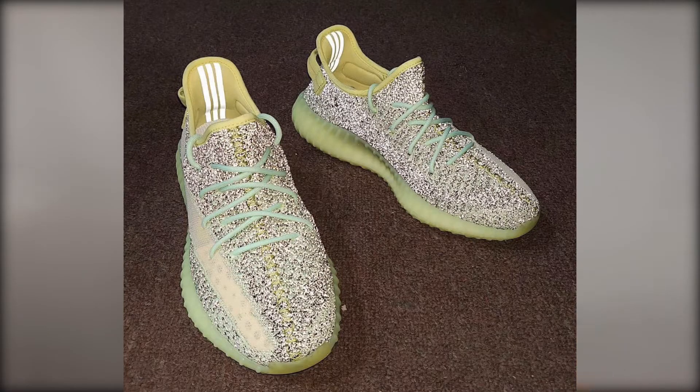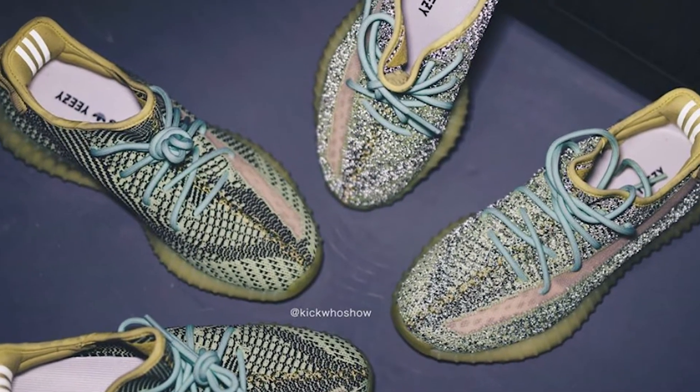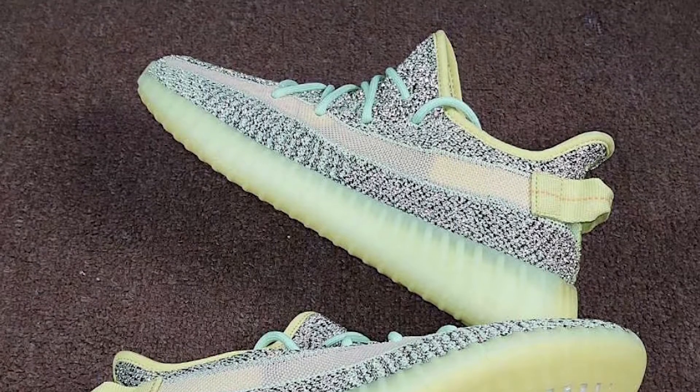On December 17th, we are going to get the reflective Yeezy Real 350s. These are basically the same design as the non-reflective version, but the entire upper is made with 3M — so it gets super bright once light hits the sneaker. The shoelaces will still come in mint green and will not be 3M, which is a killer. But these sneakers will still have high resale value because they will be limited. They'll be available on adidas.com and yeezysupply.com at a random time, so you've got to be glued to your phone because they can drop at any time.